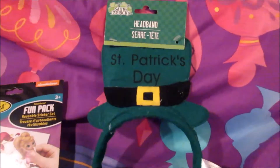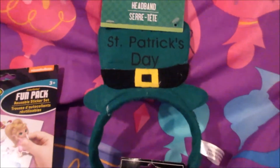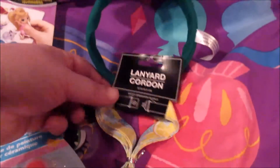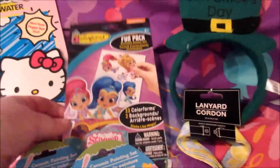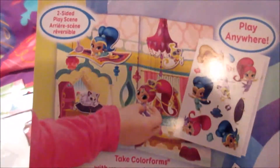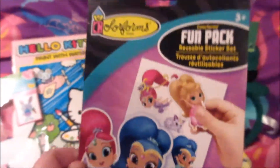Noelle found this St. Patrick's Day headband so she got that. We got her a lanyard, it's got lemons on it, and we found this removable sticker set. It's got like a sticker scene on it — Shimmer and Shine.